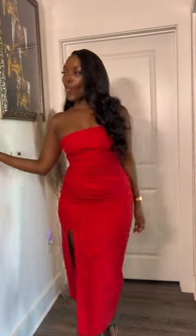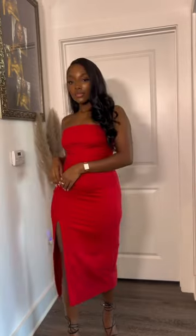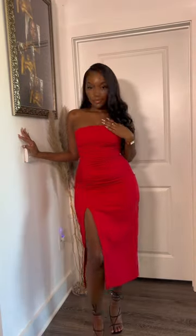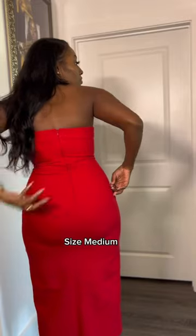Starting with this red dress — listen, this dress is super sexy. It doesn't have a lot of stretch but the sizing is pretty accurate, and you know I had to do the tit test. It passed. This dress is pretty basic in the back but the ruched detail in the front is everything.